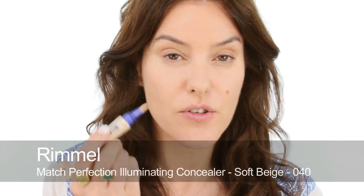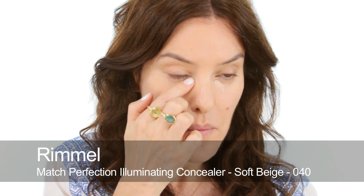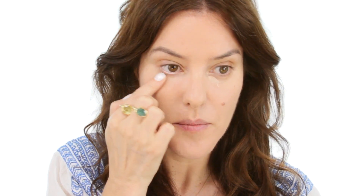I do need to do a little bit of concealing, although it has covered all of my pigmentation-y bits really well. So I'm just going to use mainly under my eyes - I'm going to use the Match Perfection by Rimmel, just to lighten up under my eyes. I'm also going to use that a little bit just around my mouth area.